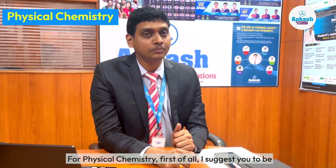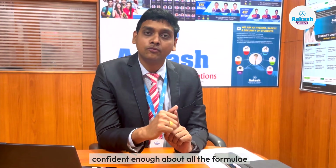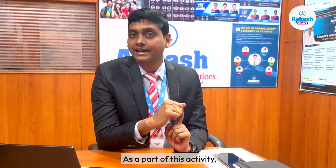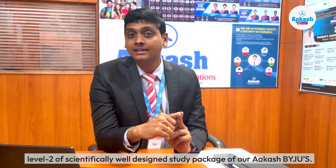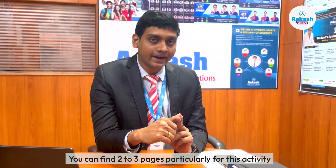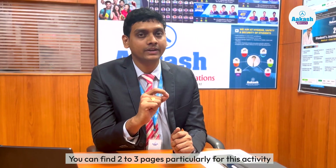Now, coming to physical chemistry. For physical chemistry, first of all, I suggest you to be confident enough about all the formulae of the respective chapters. As a part of this activity, I sincerely suggest you to go through Level 2 of the scientifically well-designed study packages of Aakash Institute. You can find two to three pages particularly for this activity in the respective chapters.